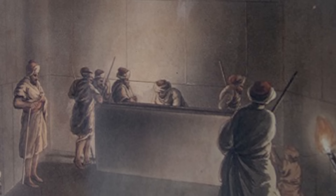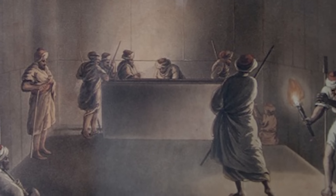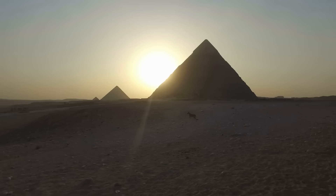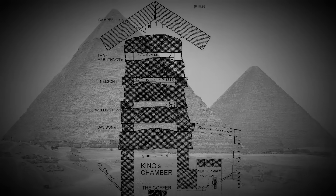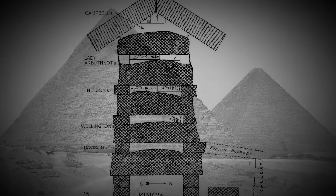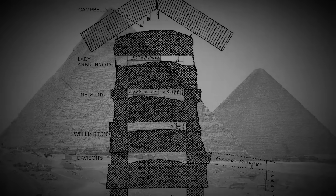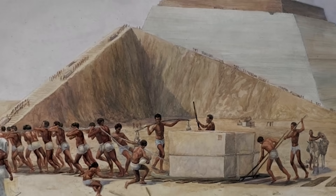Its very presence in the chamber, given its size, suggests it was placed there during the construction of the room, hinting at the meticulous planning that went into the pyramid's design. Above the chamber, an ingenious system of five relieving chambers helps distribute the weight of the pyramid, protecting the space below and highlighting the ancient builders' sophisticated understanding of structural integrity.